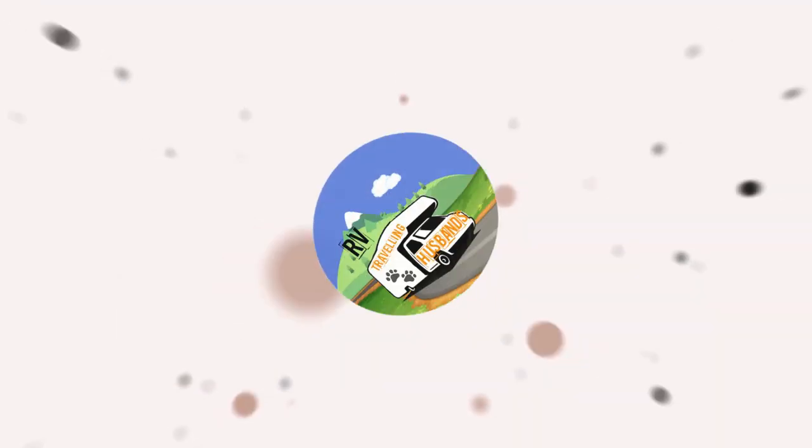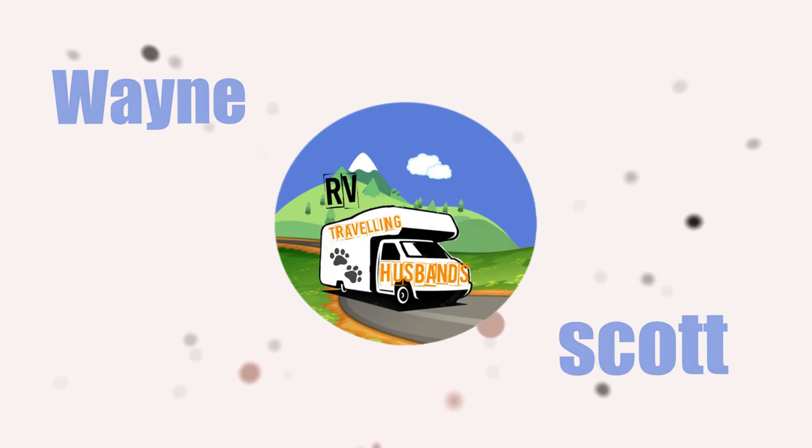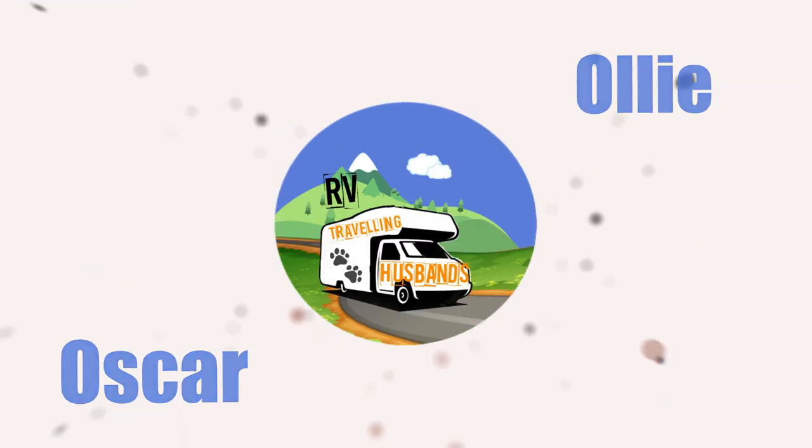Hey, Scott here from RV Travelling Husbands. Easter was a bit wet and we couldn't take Harvey away, so join me while I take you through the current range of Windsor Motorhomes. Hey guys, and welcome to the video.